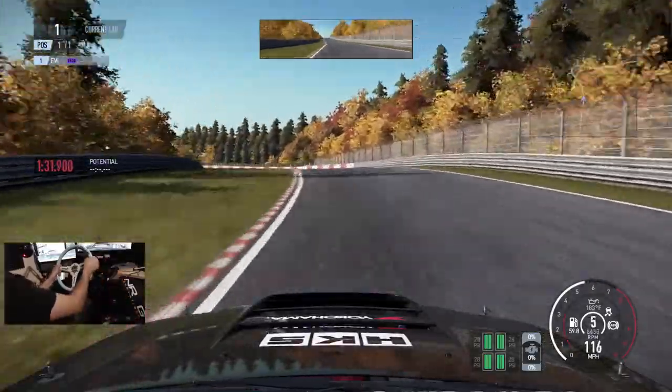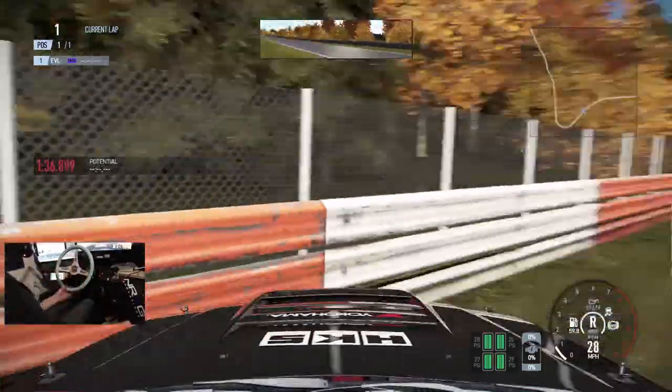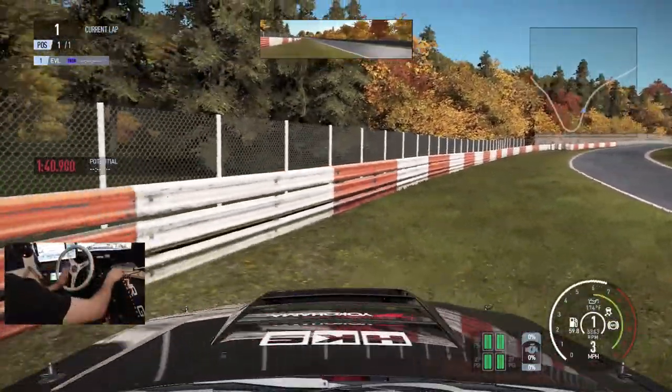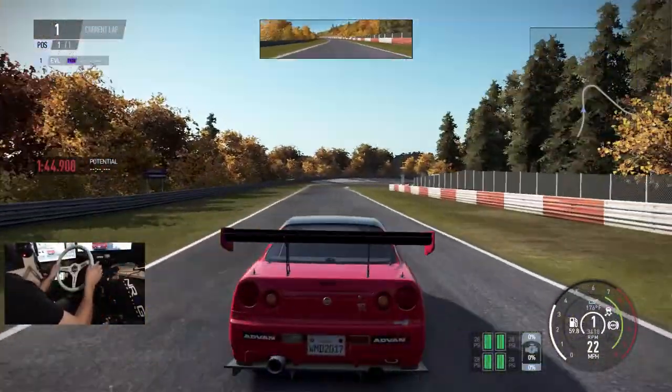This GTR is pretty fun but it gets sketchy too — almost lost it there. Like I said, that snapback is definitely very treacherous in Project Cars 2.